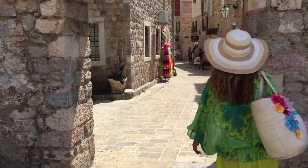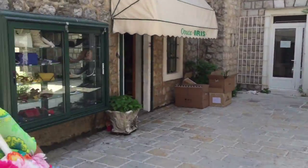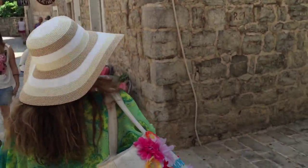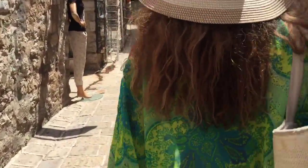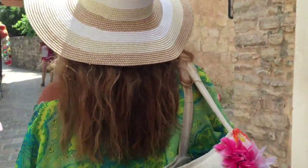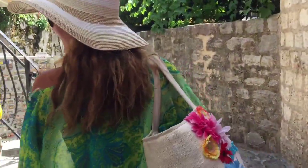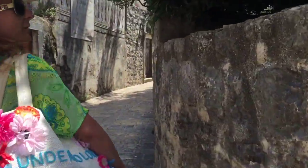This is the entrance to the old city. This place is really cool — I'm going to be careful. This place is really cool — that's what I like to see in a city like this.